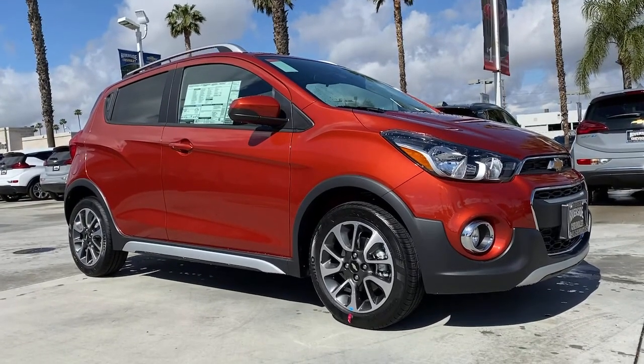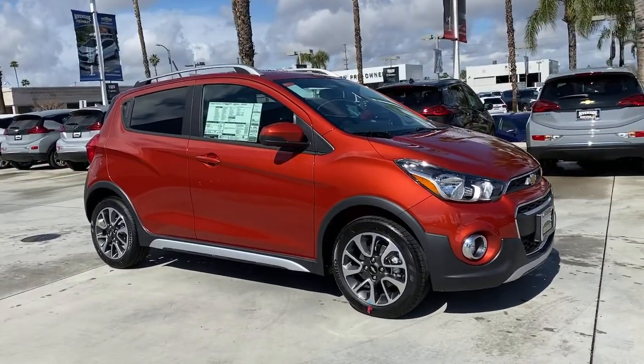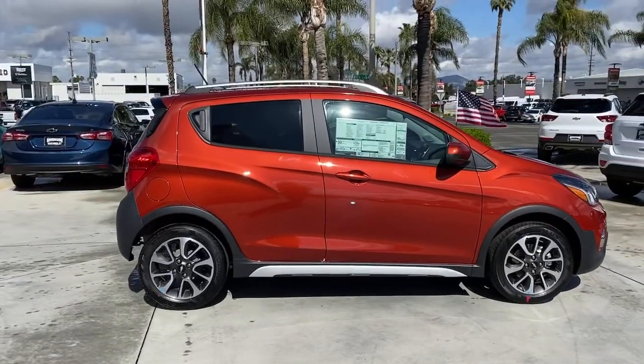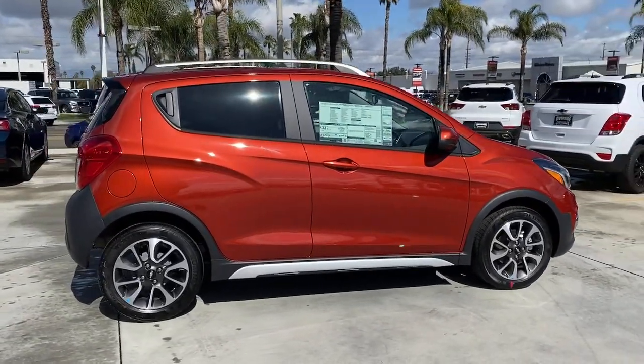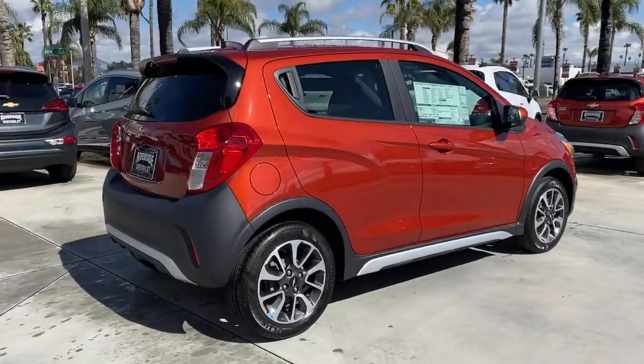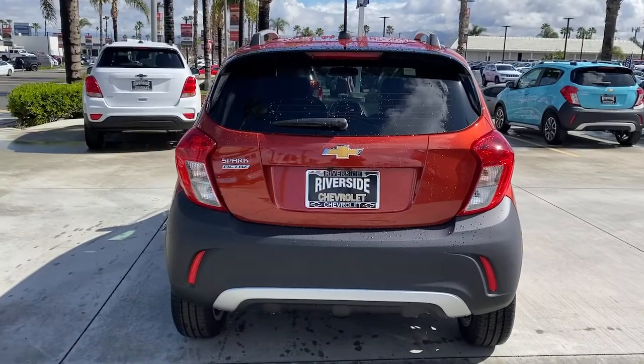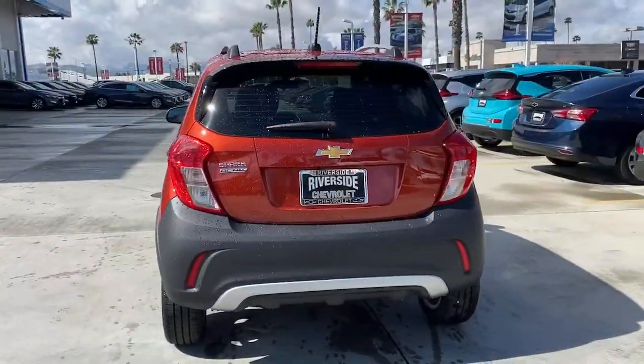This could be the car for you. The 2021 Chevrolet Spark. The Spark delivers the basics you need to get from point A to point B and adds efficiency, style, connectivity, advanced safety features, and hatchback convenience. These are just some of the great options this vehicle comes with.